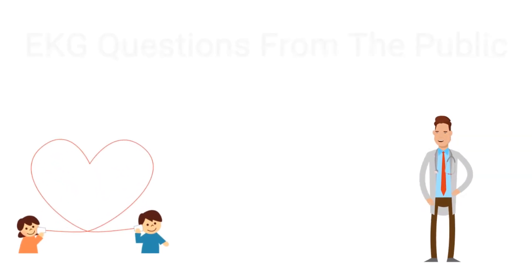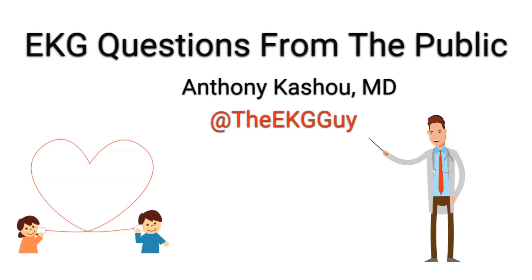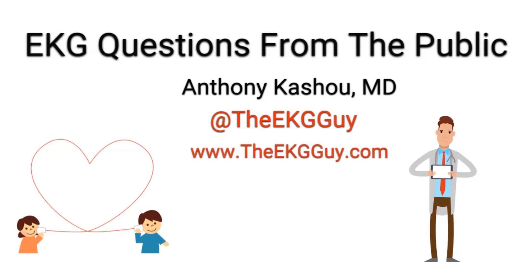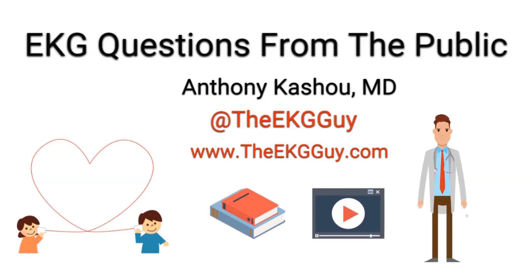Thank you for listening to EKG Questions from the Public. Subscribe to our channel on YouTube, follow us on social media at the EKG Guy, and visit our website at www.theekgguy.com to ask questions and learn more about our educational resources and continuing medical education offerings. Thanks again for listening. Until next time.